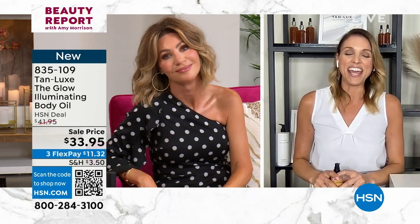Thank you so much, Tracy. Thank you, Amy. Always good to see you. Stay right there in the ordering process. We do have one available for you. That's from Tan Lux. Quick reminder.